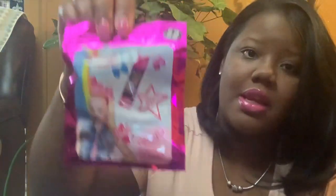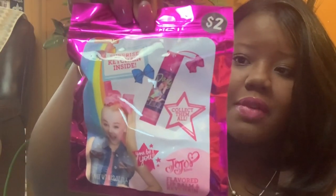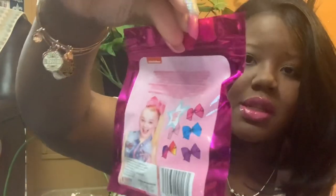I got her the JoJo Siwa Surprise Lip Balm, which also came from Five Below. It says Collect Them All, Limited Edition.